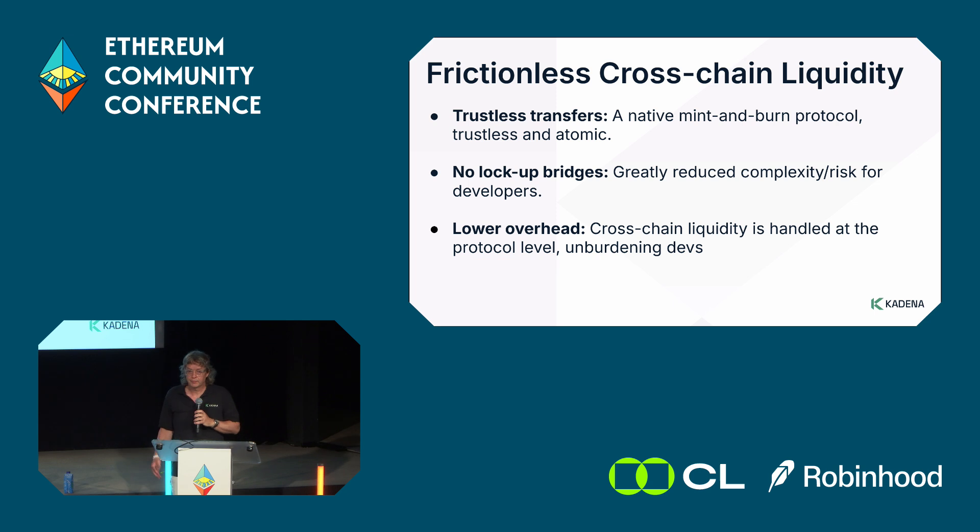ChainWeb uses a native burn-and-mint protocol. A given token actually exists on all chains at the same time, meaning there's no liquidity fragmentation — when you move a coin it just shows up on the other chain and operates as a single token. No need for bridges, no custodial solutions when scaling across chains, and no attack vector as a result. For developers, this is all native to the ChainWeb protocol — on the EVM side there are pre-compiles and system contracts for natively transferring tokens, so no special audit is required.